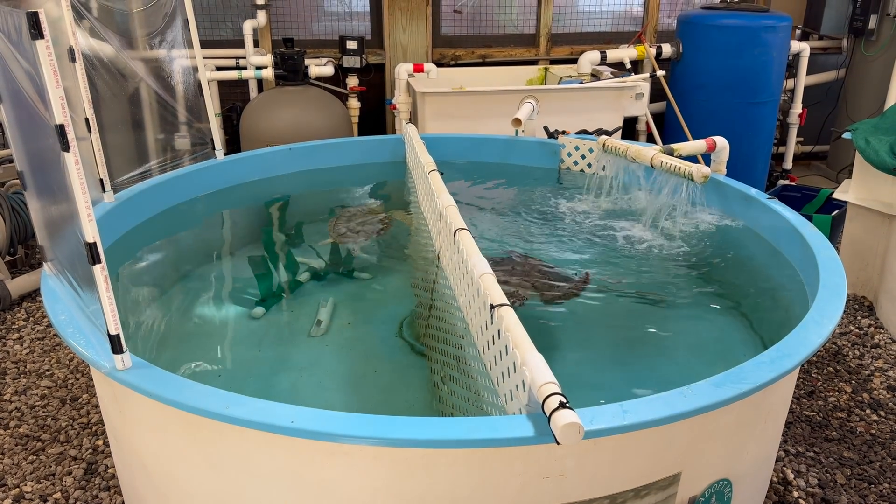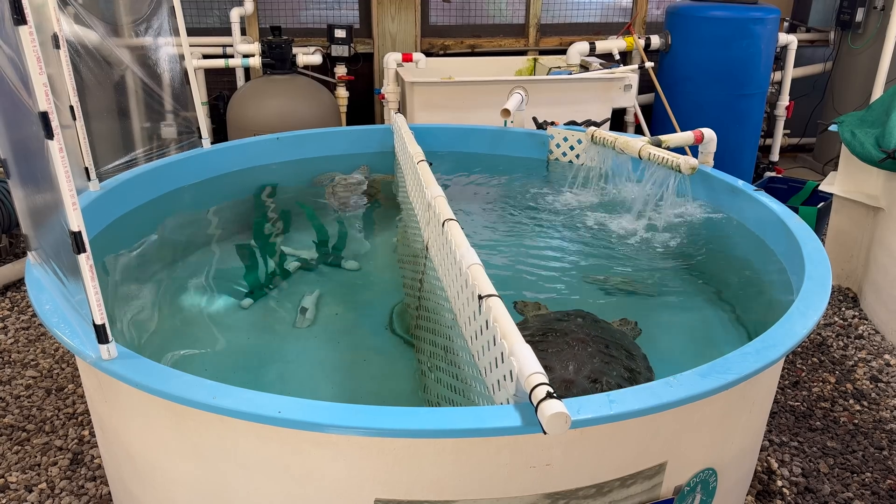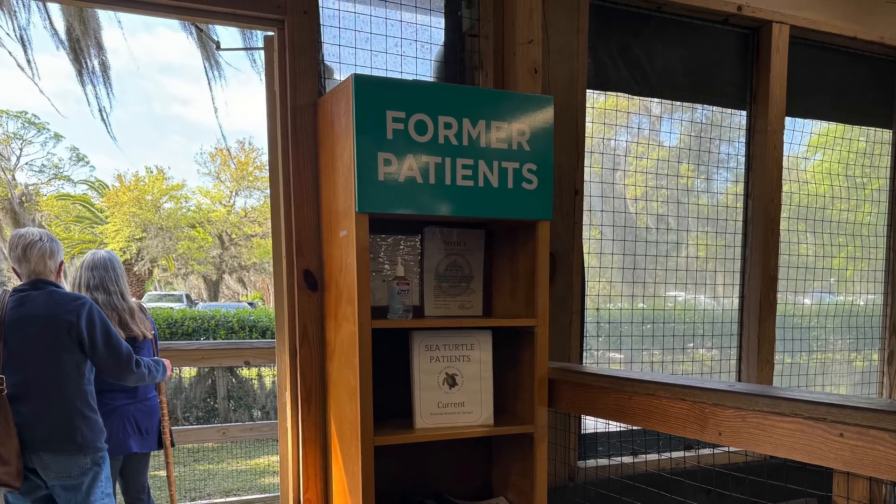Some turtles stay for just a few weeks, while others require several months of care. Every case is different, but the goal is always the same: to get these turtles healthy and back into their natural habitat.